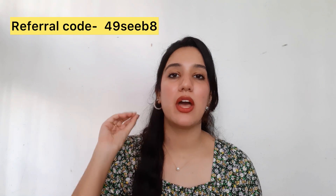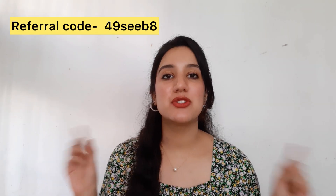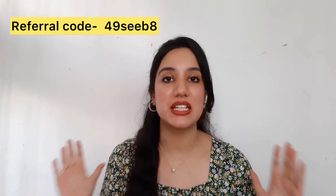So if you want to know that, then please keep on watching. Okay guys, so first of all, I will tell you that this is my coupon code and you can apply it while signing up. Also, the download link is in the description box, so make sure you check that out.